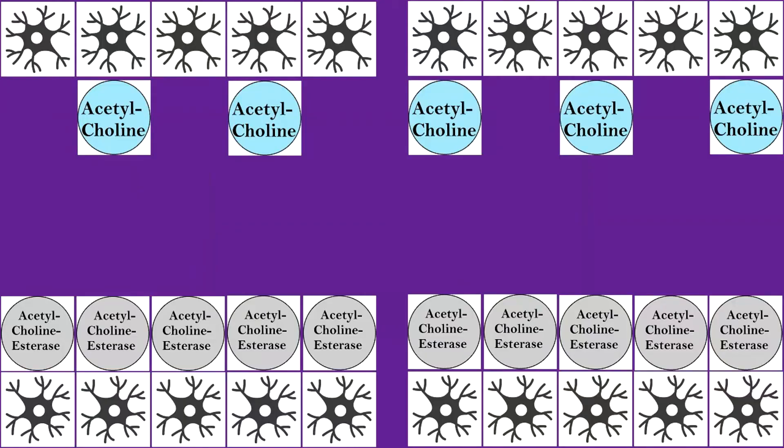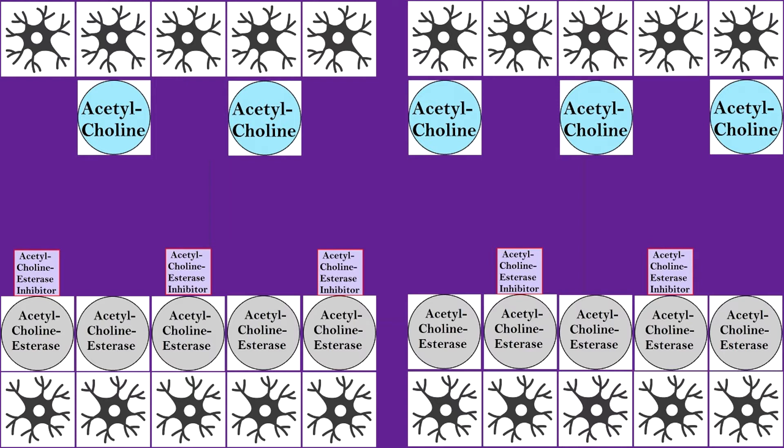If the body is unable to produce acetylcholine, one intervention researchers have developed is to tinker with the acetylcholinesterase. In a brain deficient in acetylcholine — where the brain has been damaged through whatever means, possibly through plaques and tangles, and is now producing less acetylcholine — researchers have said: let's introduce some kind of inhibiting factor on the acetylcholinesterase. If they can inhibit its function, there will be more acetylcholine available in the brain because they have reduced the brain's ability to break it down.